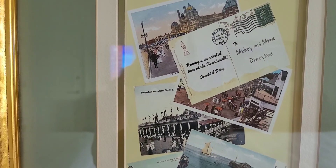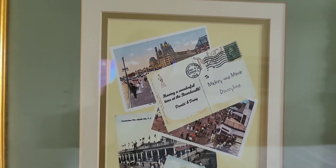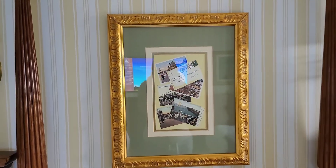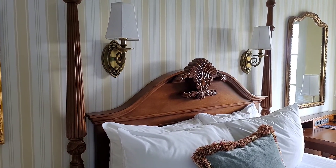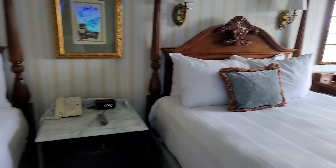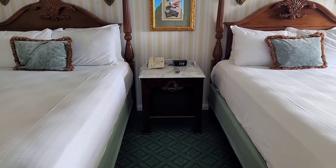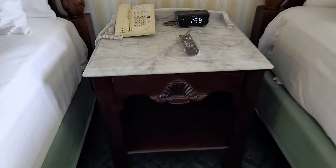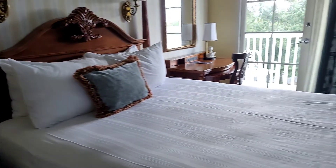Fun old fashioned postcards here — 'Having a wonderful time at the Boardwalk' — with Donald and Daisy, Mickey and Minnie sending them to Disneyland. Charming, with the same theme continuing on the other bed. There is one shared nightstand in between the two beds. It does have a drawer, and inside is your Bible as placed by the Gideons.